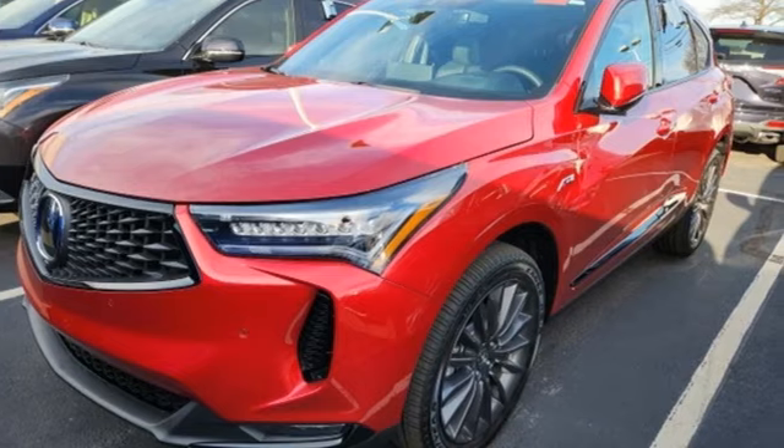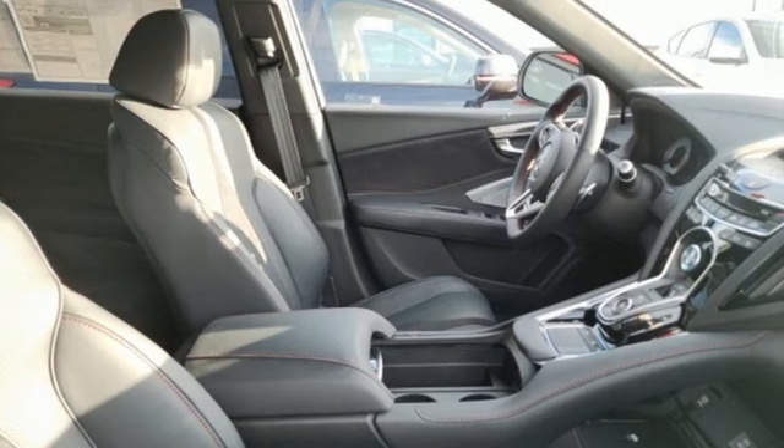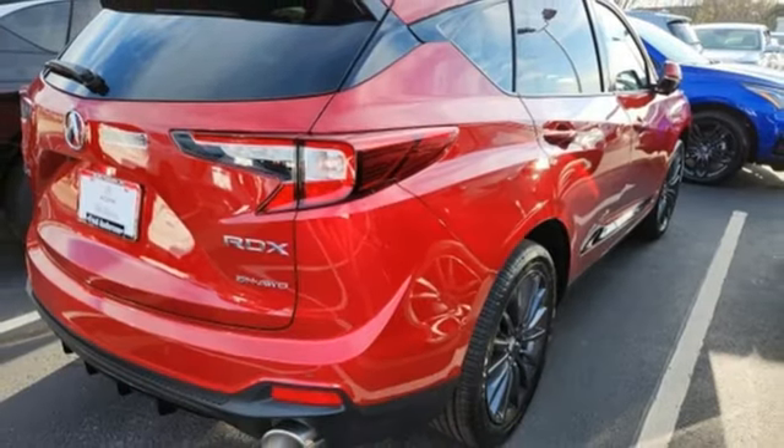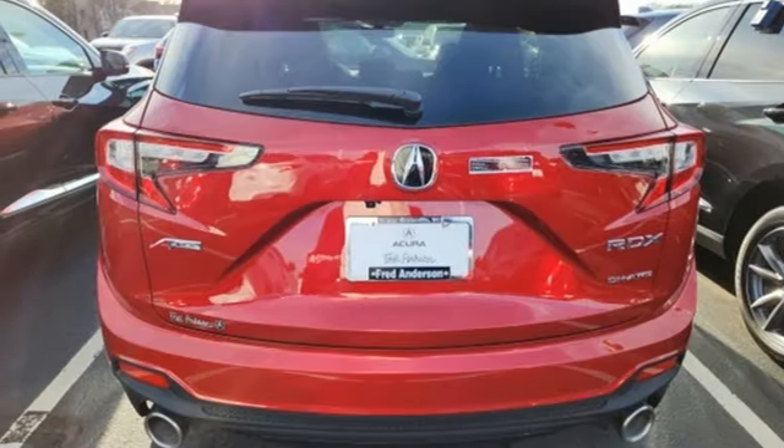A great vehicle is comprised of great features like these: auto dimming rear view mirror, Wi-Fi hotspot, dual zone climate control, integrated navigation system with voice activation, intercooled turbo inline four-cylinder engine, and heated steering wheel.